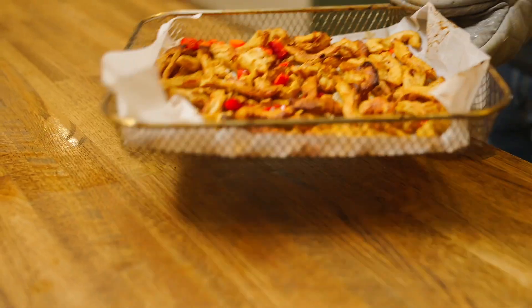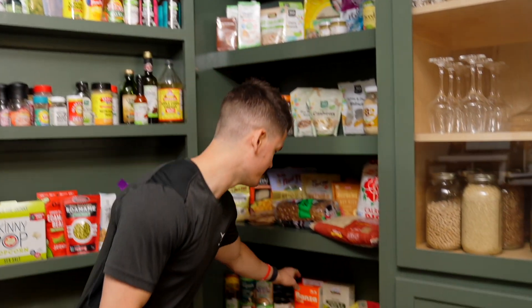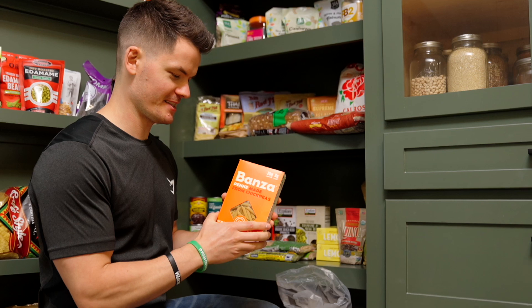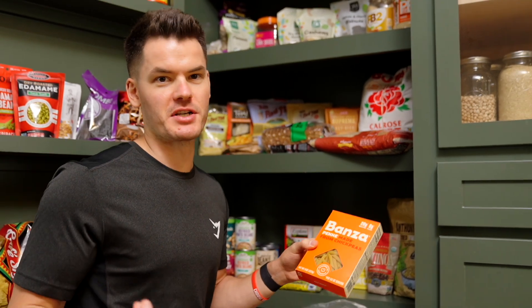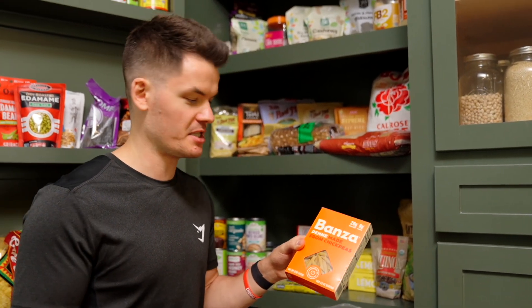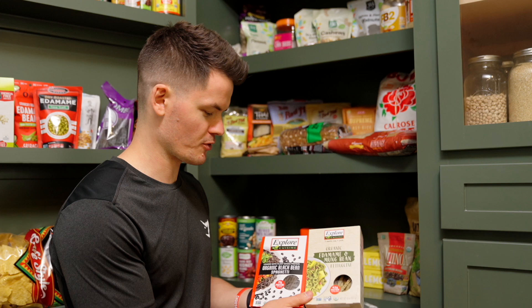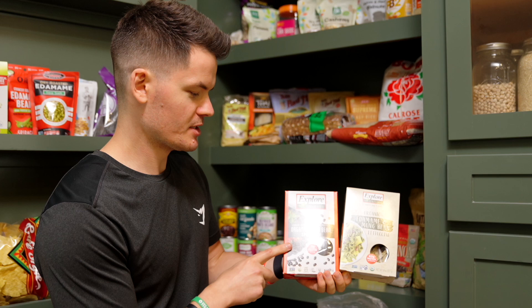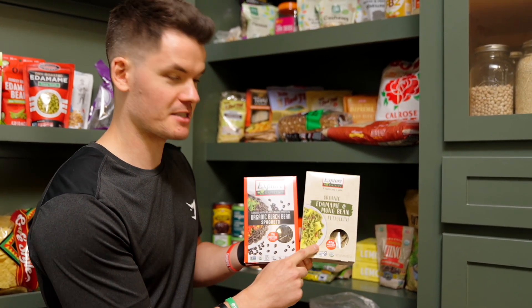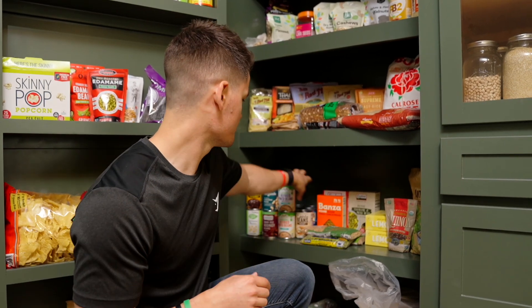Some other protein sources I really love: we've got some high-protein pasta — this is Banza, made from chickpeas. It's really delicious and tastes very similar to wheat pasta but has a lot more protein and is also gluten-free. If you're not a fan of chickpea pasta, Explore Cuisine has great options like black bean spaghetti, and my favorite from them is the edamame and mung bean fettuccine.